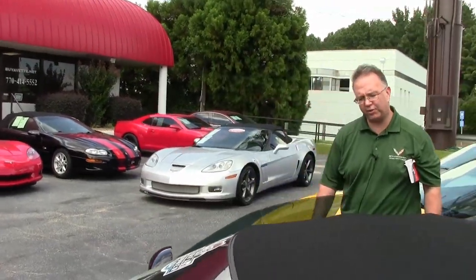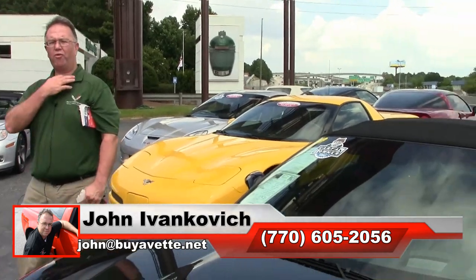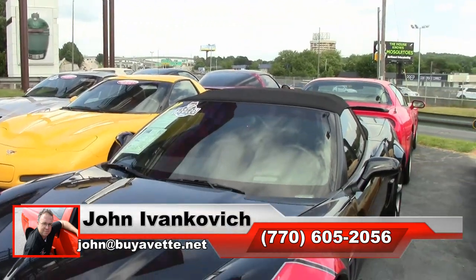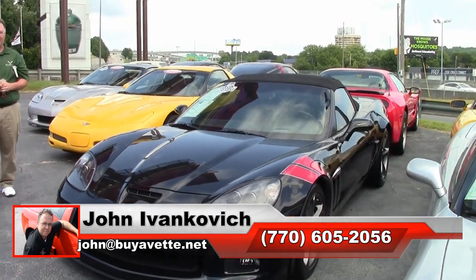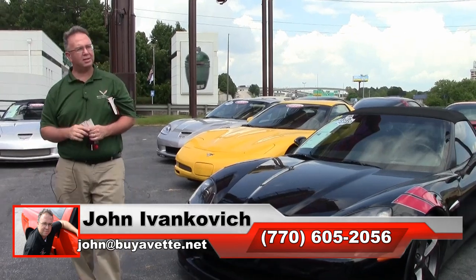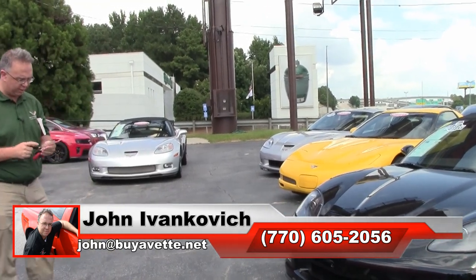One owner, very well kept — we got it. Call 770-605-2056 or email john at buyavet.net. If I can assist you with this or any of the hundreds of Corvettes we carry in stock, as always remember to click subscribe to that YouTube channel, because you can see all this fun new inventory first. We'll look forward to seeing you all out on the road.